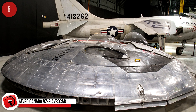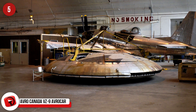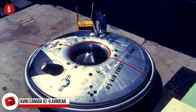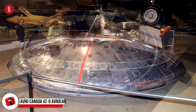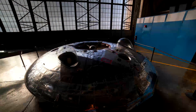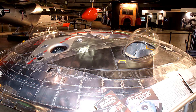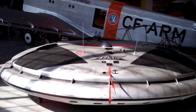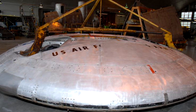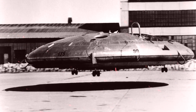Avro Canada VZ-9 Avrocar. This VTOL — vertical takeoff and landing — aircraft was part of a secret project by the US military and was developed by Avro Canada. The project took place in the very early years of the Cold War and was meant to be given thrust and lift from just one turbo rotator around the rim of the craft. It was initially intended to reach high altitudes and travel at high speeds, designed to be like a fighter aircraft. Testing revealed stability and thrust issues, and the project was abandoned as of September 1961 — or is that just what they want us to think?